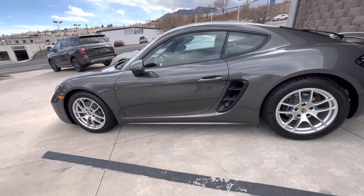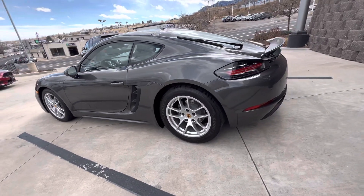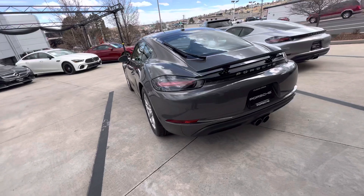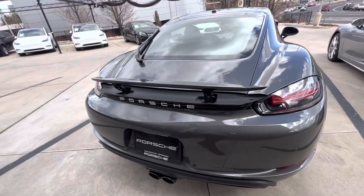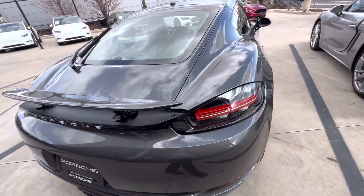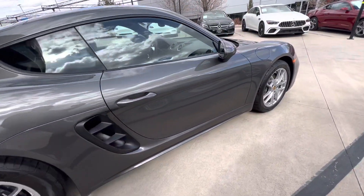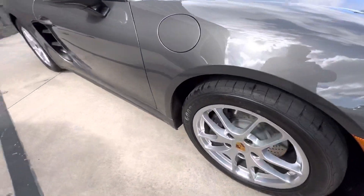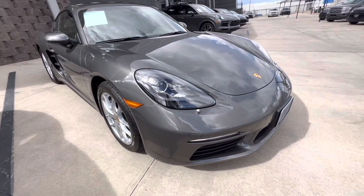A gentleman that purchased it through me had some health issues and decided to sell it back to us. It's nice that it has a manual transmission. It also has a rear wiper blade for those that like that — kind of a more European look, but very functional. Just in great condition, as you can imagine for a car with less than a thousand miles on it.